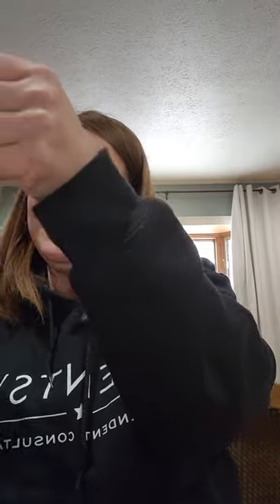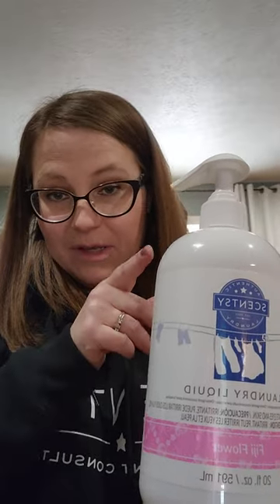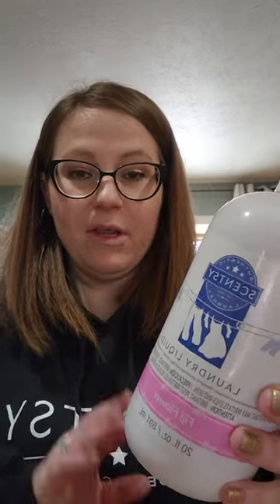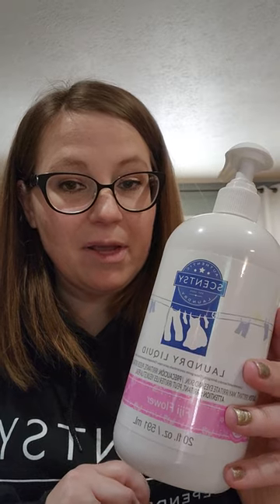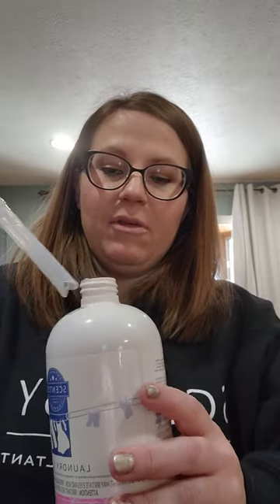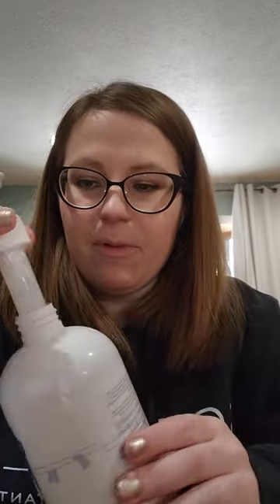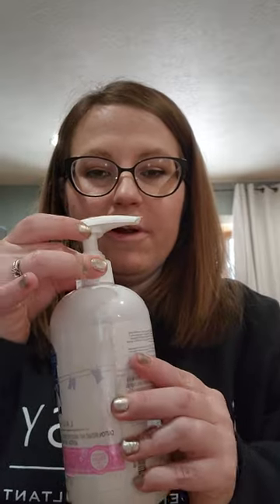Another laundry liquid — Fiji Flower. This was originally in the summer collection two summers ago. Everyone fell in love with this in laundry and I've heard lots of people say they wish Scentsy would bring it back. The whiffs are amazing. I think it has a little bit of apple in it, but it's not powdery at all. Magnolia Linen is more of a powdery floral where this is like a fresh floral. That was really nice.